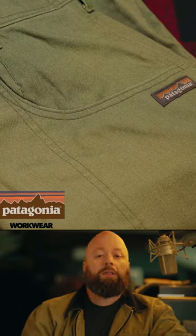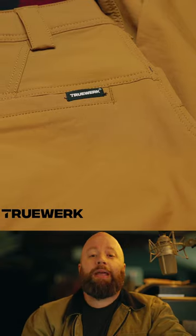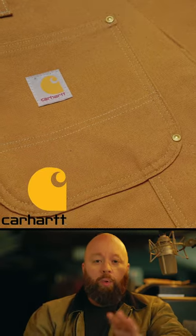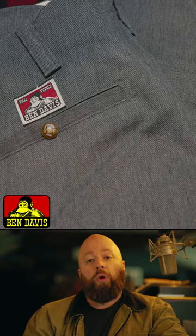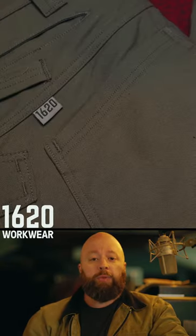Which work pants are best? It's a hard question to answer, and I know that my own needs as a mechanic are different than my needs as an electrician. But one thing's for sure — if you work with your hands, you need your work pants to be durable, comfortable, and hopefully last you a damn long time.